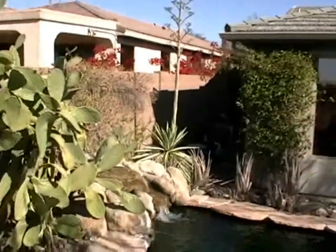Just a gorgeous, gorgeous home. Back at the home from the patio — everything you want.